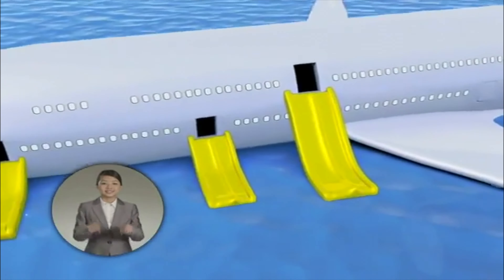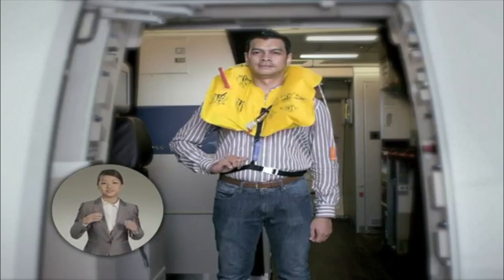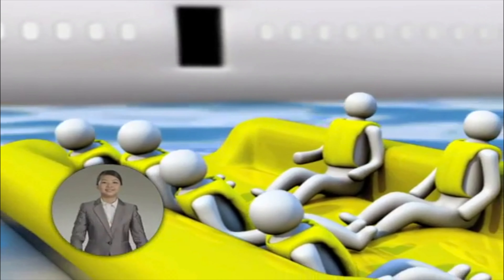In the event of a water landing, proceed to the exit and inflate your jacket by pulling the red tab. This tube is for manual inflation. The slide will serve as a raft.